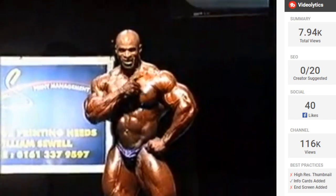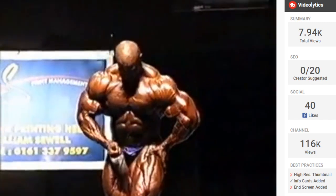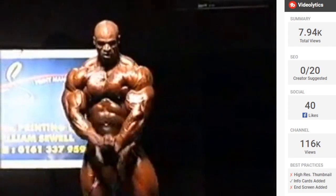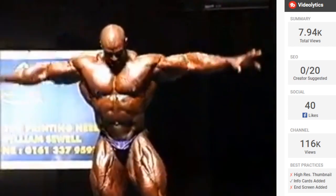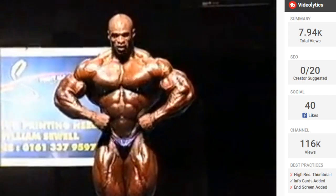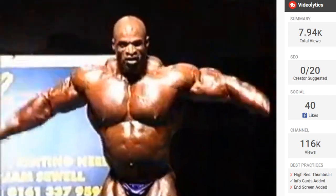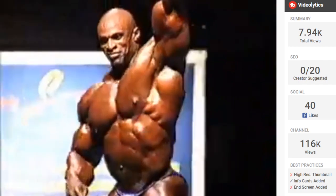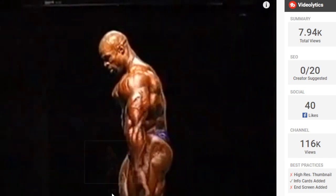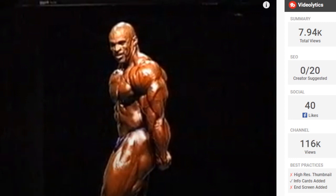Look at that bicep — detail in the quads is insane. Arms are massive. His tricep detail is kind of non-existent but it's really big from the front, big in the lat spread, big in the most musculars — it's just in the actual tricep pose where it doesn't look massive. Anyway, let me know what you think about Ronnie Coleman's 1999 British Grand Prix — some of the absolute best lighting overall. He actually has a tricep you can see, which is crazy. See you next time!